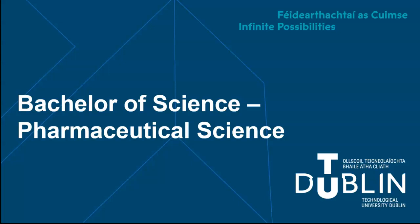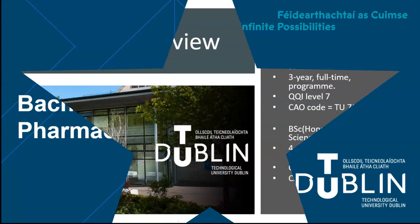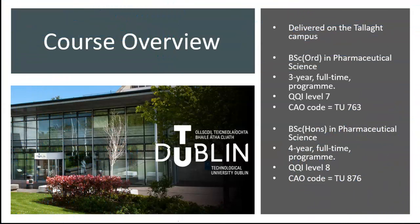Welcome to this overview on the BSc in Pharmaceutical Science in TU Dublin. In this short presentation we will talk to you about the structure of the course and the potential career opportunities. Both courses are offered on the Tallaght campus of TU Dublin. The CAO code for the 3-year BSc Ordinary degree is TU763, and the CAO code for the 4-year BSc Honours degree is TU876.